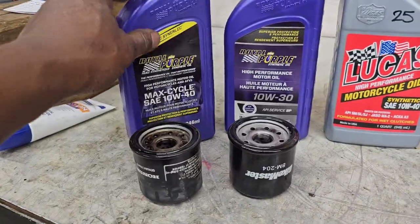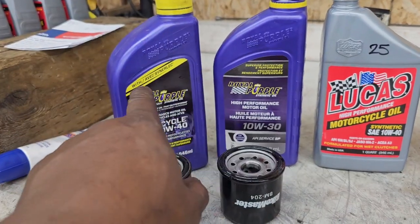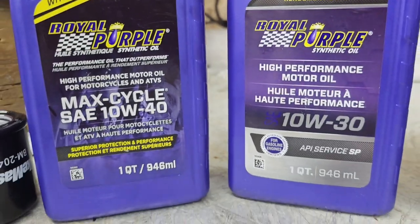One bottle had a little bit in it and was already pre-opened, and the other one was completely sealed. It wasn't until after that I realized what I had done. Let me just move these filters out of the way.